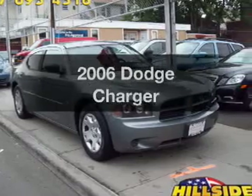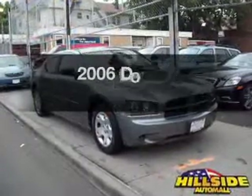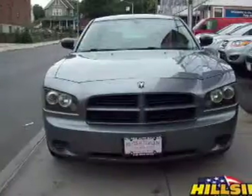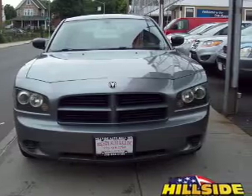Presenting the 2006 Dodge Charger. Travel the roads in style and comfort in this great vehicle with a reliable six cylinder engine. The powertrain includes rear wheel drive driven by an automatic transmission. Anti-lock brakes help you bring your vehicle to a safe stop.